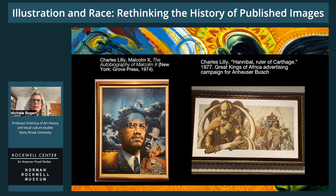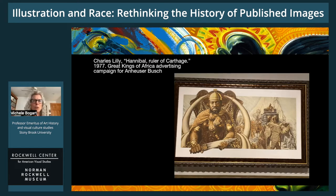I became especially curious about this on seeing two Charles Lilly paintings in the show — you can see them here. The second image is displayed in Imprinted in its original painted form, in isolation from the published advertising context. I learned from the label that it had been painted for an ad campaign for Anheuser-Busch. Seeing the painting inspired me to want to learn more about the broader context that the exhibition did not provide. Who was Charles Lilly, and what was this marketing project?